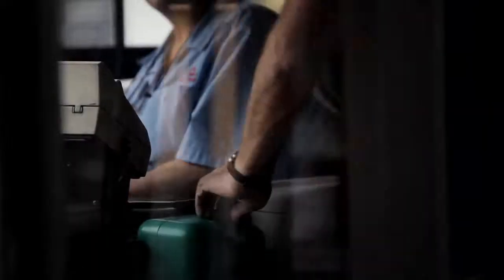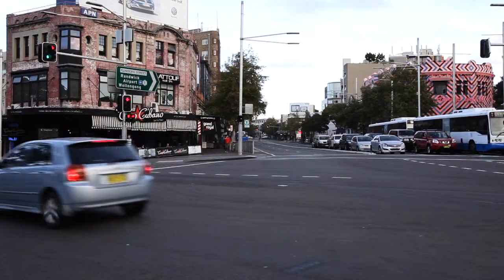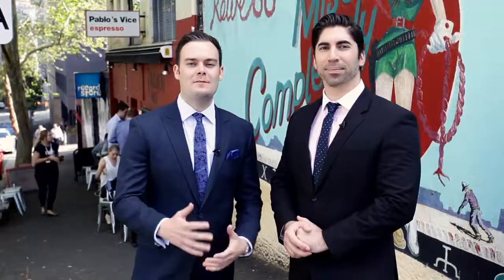Perfect for the city executive looking for a city pad, or the savvy investor looking to add to their portfolio, or first home buyer, this apartment has everything you need. Thanks for viewing our property video. Once again, I'm Sean, and this is Jack. We'll see you on Saturday.